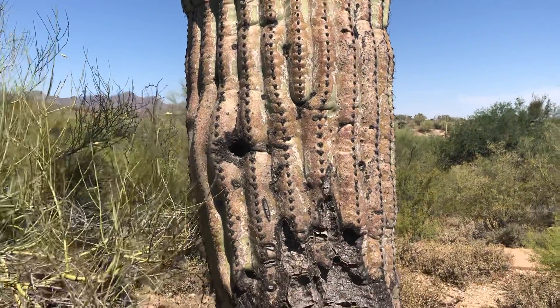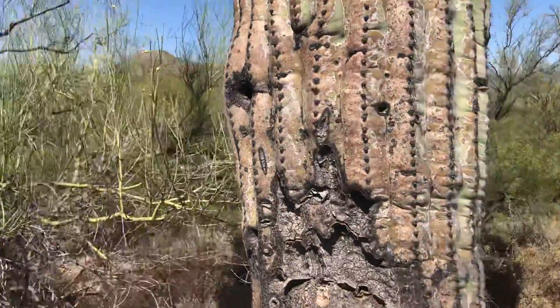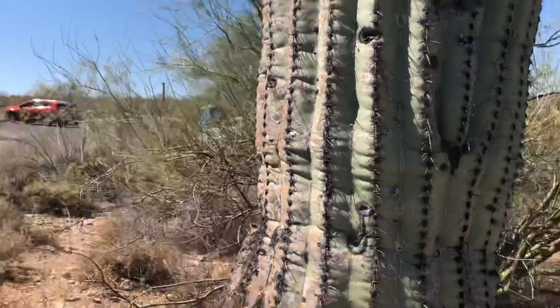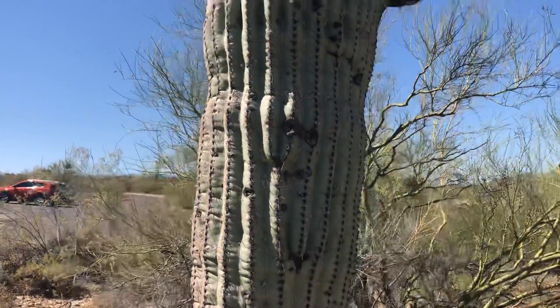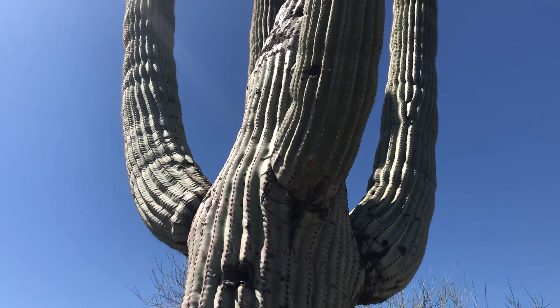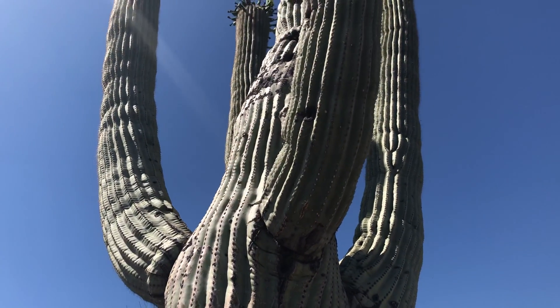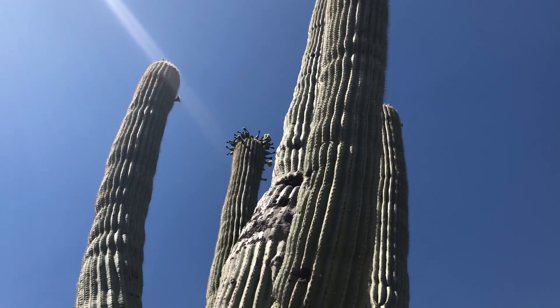It's roughly getting close to 10 o'clock in the morning and it's already about 95, 96 degrees. It's going to be a real hot one. So I just wanted to find one — I didn't want to be too picky — just wanted to pick one and get this done before it gets too hot.